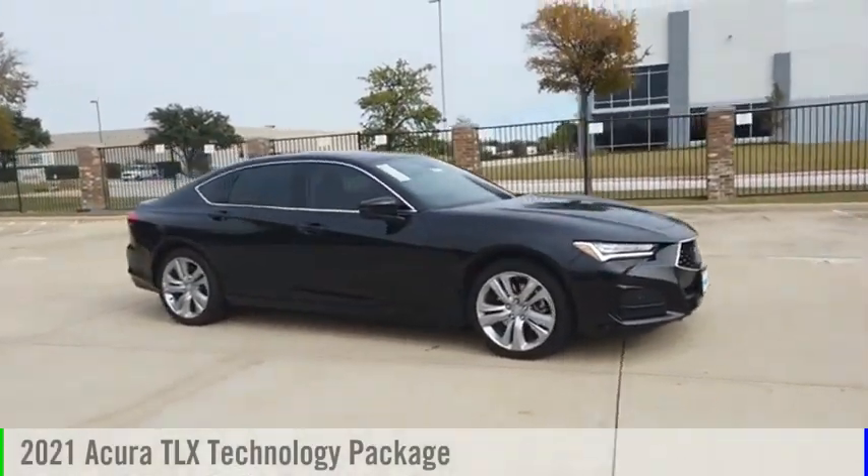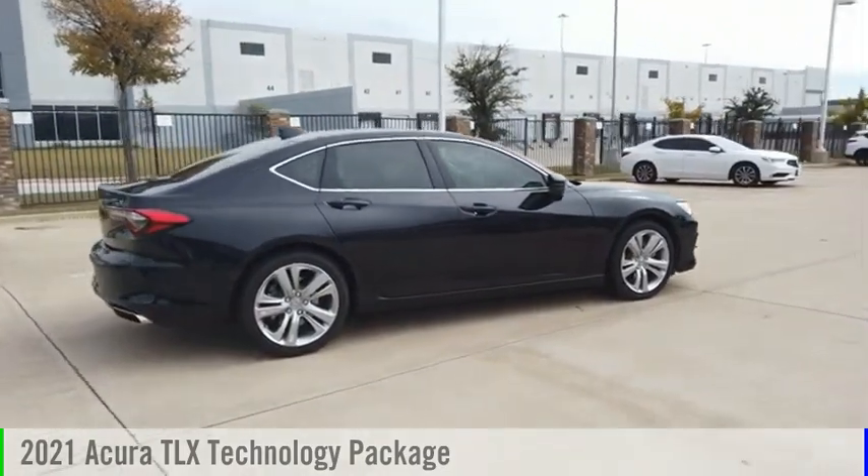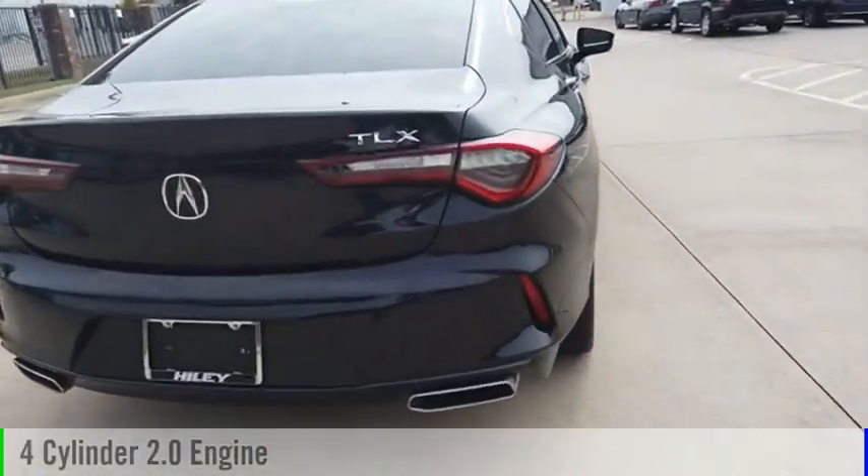We are pleased to show you the 2021 Acura TLX. This vehicle is powered by a front-wheel drive, four-cylinder, 2.0-liter engine.